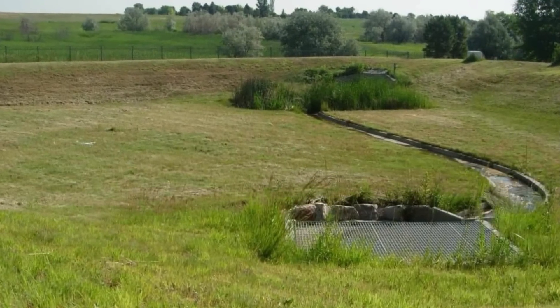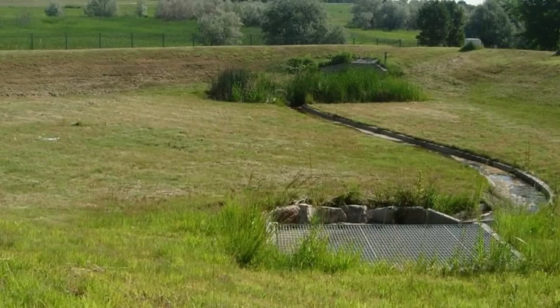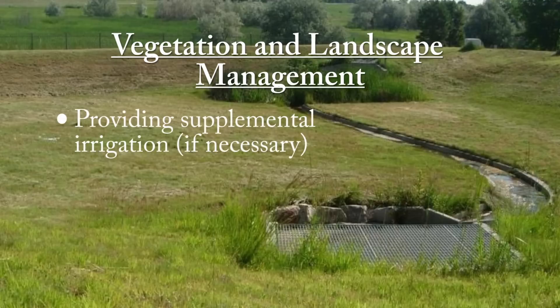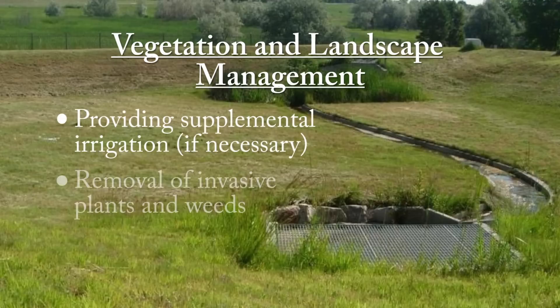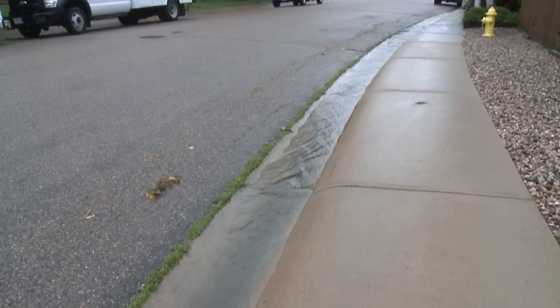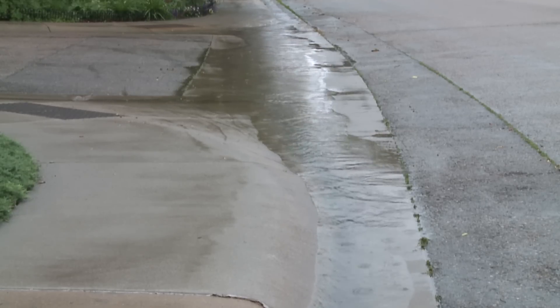EDBs should be maintained in the same manner as any other landscaped area to ensure they maintain an aesthetic appearance. This includes providing supplemental irrigation if necessary and the removal of invasive plants and weeds. However, the use of herbicides and fertilizers should be minimized, or preferably eliminated altogether, since these chemicals have a direct pathway to our waterways. Most urban runoff has high levels of fertilizers from upstream sources, so EDBs are bound to receive plenty of fertilizers by their design.